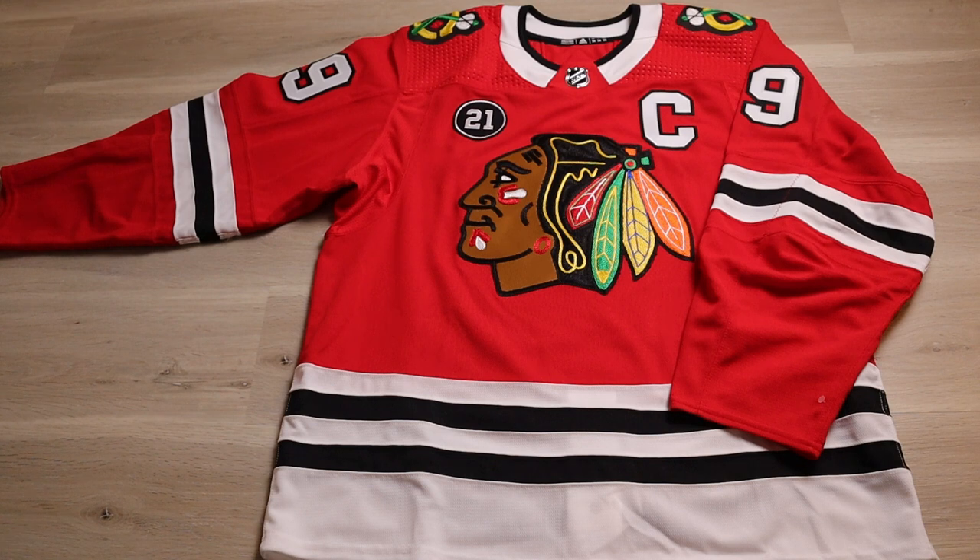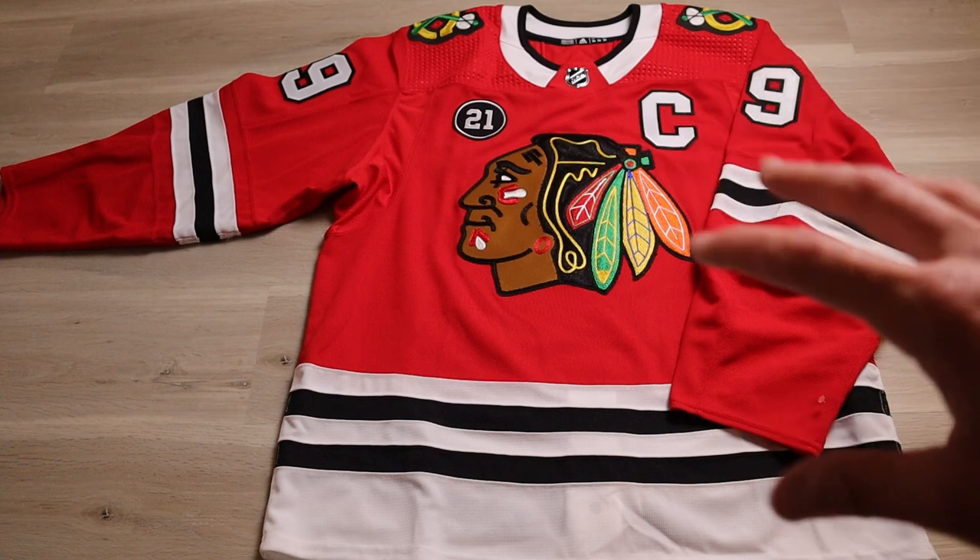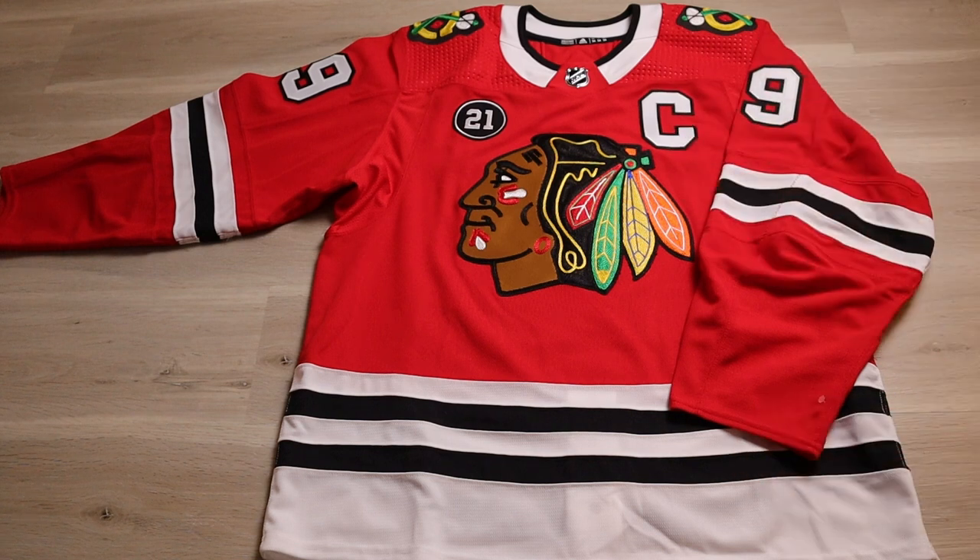Finally we have the made in Canada Adidas authentic Aero Ready jersey — what the players wear. This is a size 54, which is what I believe Jonathan Toews wears. This is not a team issue or game-worn jersey; it's a blank shell made in Canada that I had customized to team specs at City Sport into a Jonathan Toews jersey. It even has a team-issue Stan Mikita memorial patch from that season. Outside of the game-worn tag at the bottom, this is what the players wear.